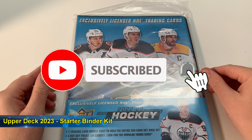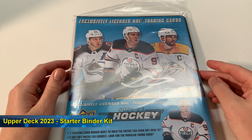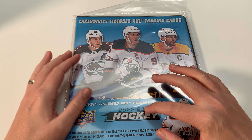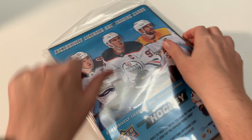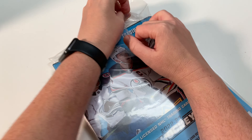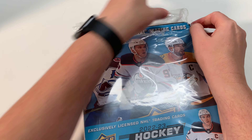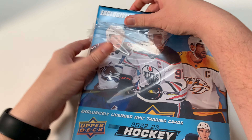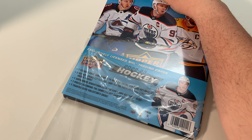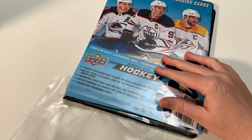Hey everybody, welcome to Pack Opening Pro. Pete's back here again, and this is one of my favorite products - kind of accessories to review on the channel. This is the exclusive licensed NHL 22-23 Upper Deck binder. I love this product, we're gonna get into it right now. I'm gonna rip this sucker off and take a look at it, get it out of the bag.